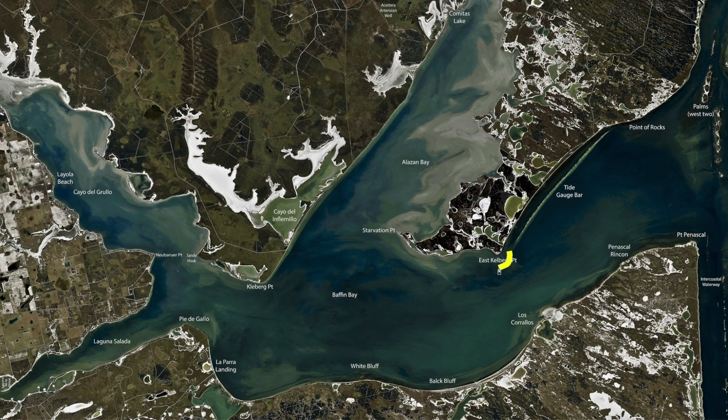Over here on East Clayburg Point, been catching tons of trout. There's some good ones here. If you come in here and you start getting overloaded with little ones, just move down the rocks a little bit. These deeper rocks always hold fish but right now they're holding a lot.